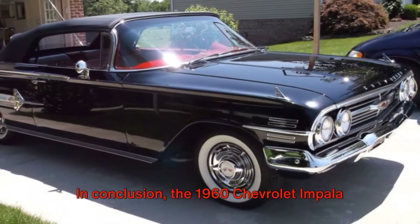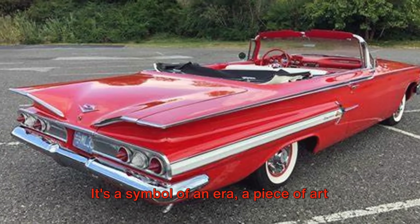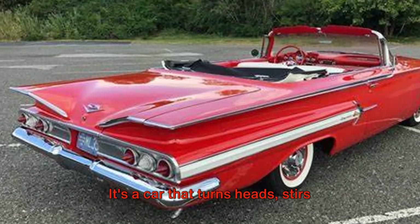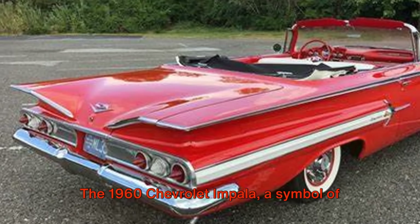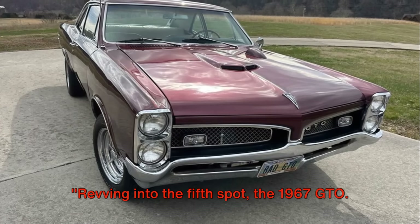In conclusion, the 1960 Chevrolet Impala is more than just a car. It's a symbol of an era, a piece of art on wheels that captures the spirit of the 60s. It's a car that turns heads, stirs memories, and makes a statement wherever it goes. The 1960 Chevrolet Impala, a symbol of the 60s that's worth investing in.